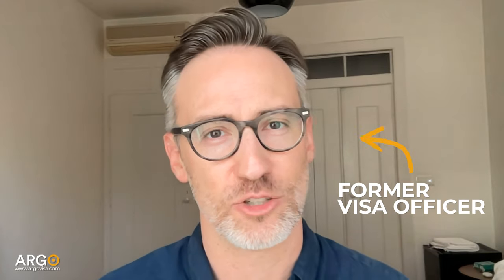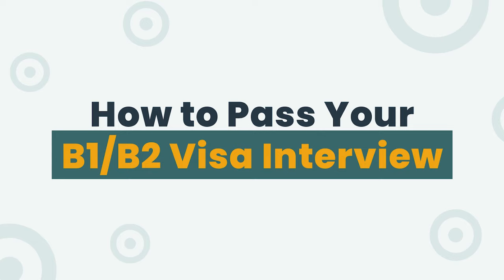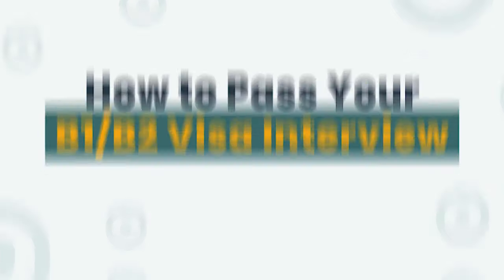I'm a former visa officer and a lot of my clients ask me, how do I pass my B1/B2 visa interview? Today I'm going to talk to you specifically about the B1/B2 visa and why it might be different than some other visa classes that you may have applied for or that other people have told you about. The B1/B2 visa is a business or pleasure visa.